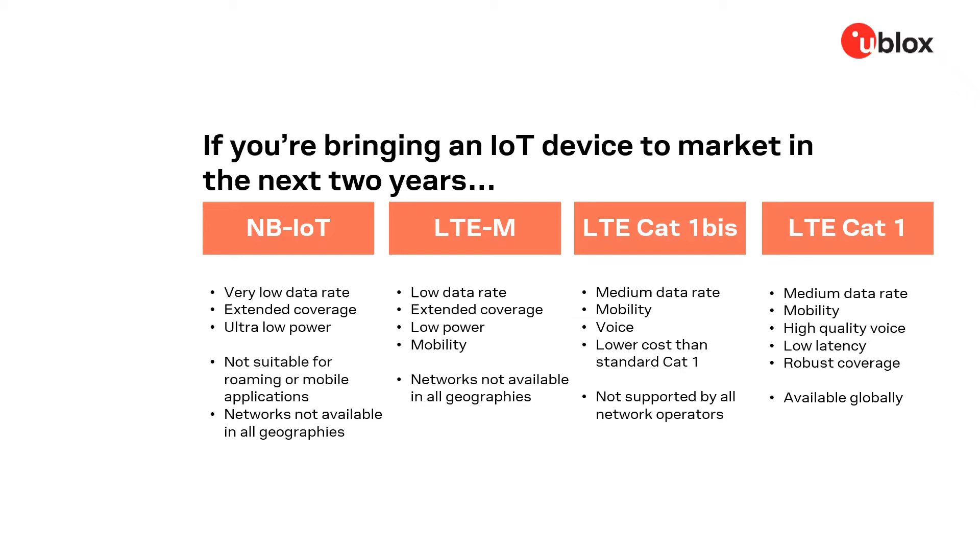LTE-M has similar power and coverage characteristics to NB-IoT. However, it does support limited mobility and roaming use cases. It is broadly available in North America and network coverage is improving in many European and Asian countries. However, it is not available in China.